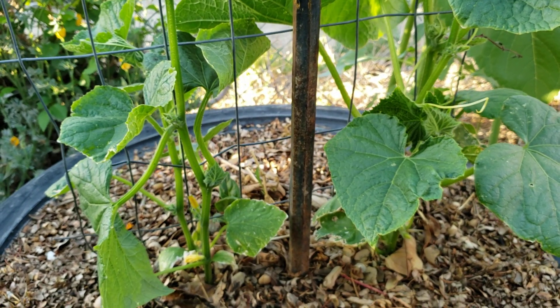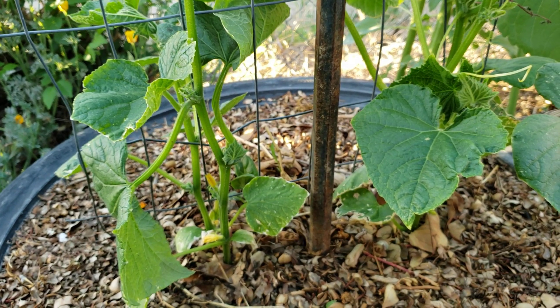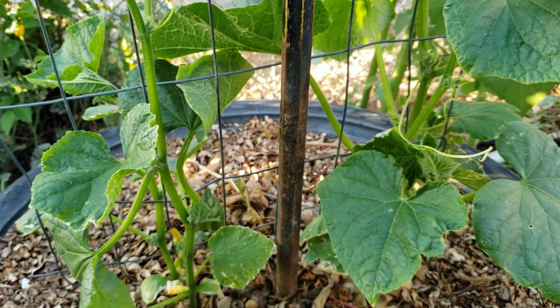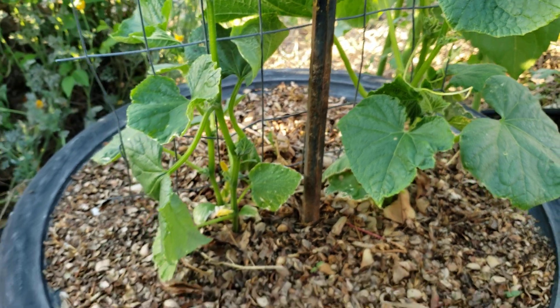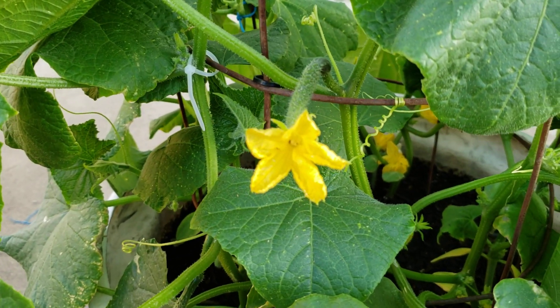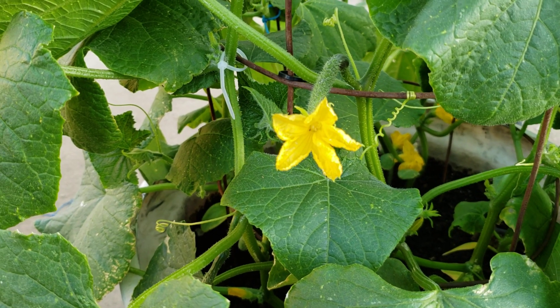This is just a little update I have on the cucumbers and I thought you guys may want to see it. If you have any questions on how to grow cucumbers from seed, you can ask me in the comment section.